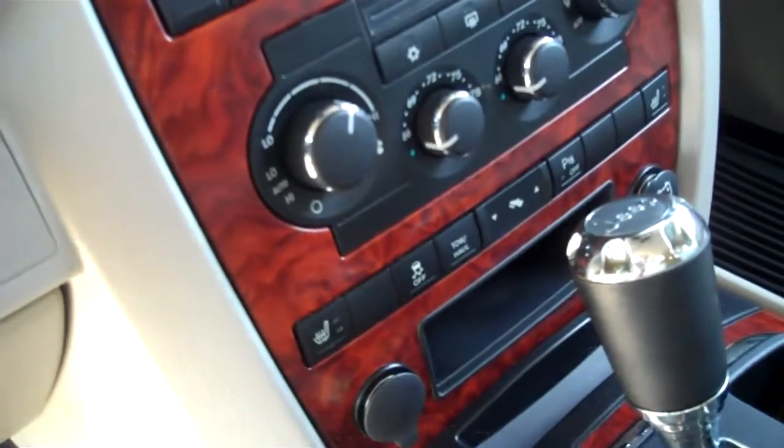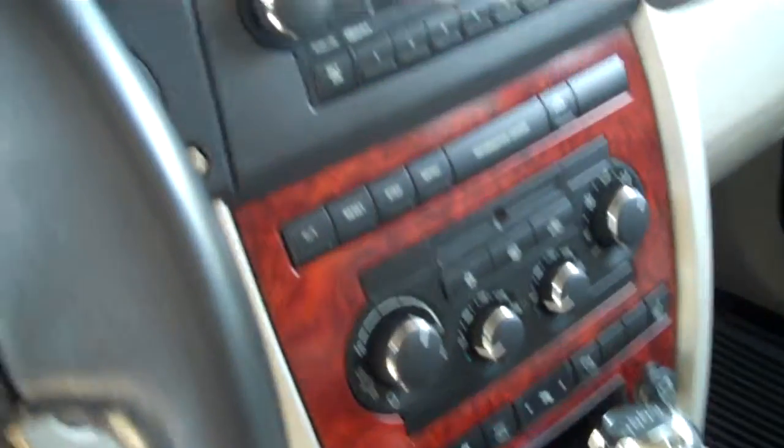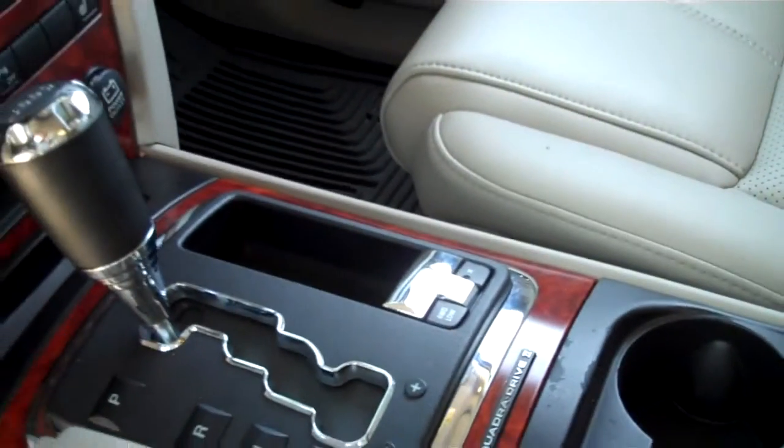Nice wood grain trim. We've got heated seats on both sides. Park assist, tow haul assist, CD player. This is a Quadra-Drive four-wheel drive system and low range is available as well. Automatic transmission of course. Large power moonroof over the front passengers and smaller semi-size moonroofs over the center seating area.